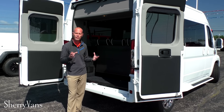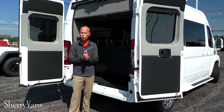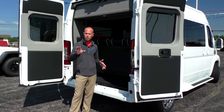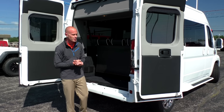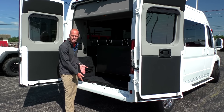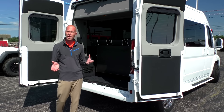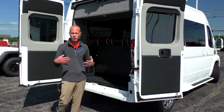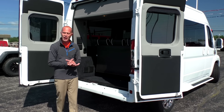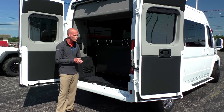All of our vans are ordered with the tow prep package, which means they have the additional cooler, the transmission cooler, and they feature the tow haul button located right by the shifter inside the van. This van doesn't have a receiver on it, but we can add a class 3 or class 4 hitch for a couple hundred dollars — not a problem. That can be installed on this van as well.